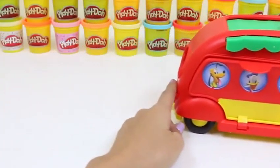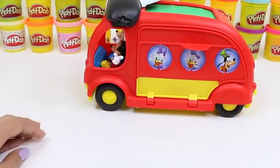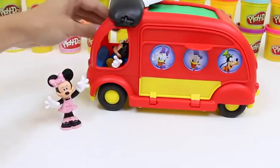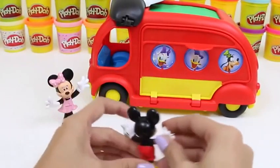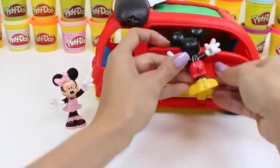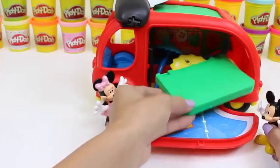Off we go! Bye Minnie! Bye Mickey! Hey Mickey, this looks like a good spot! I think you're right — this looks like a great spot! What do you guys think? Do you guys think this is a great spot? Well alright, let's unload then! I'll help you guys! Here's your tent!